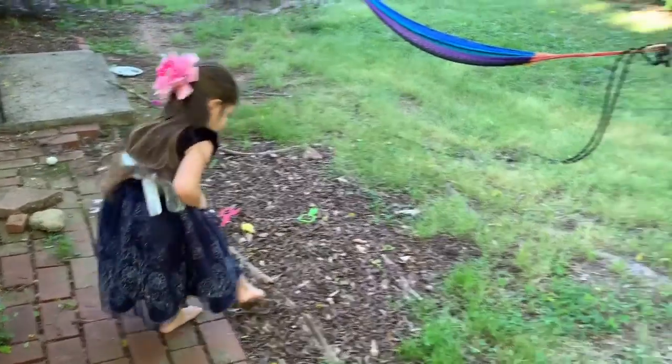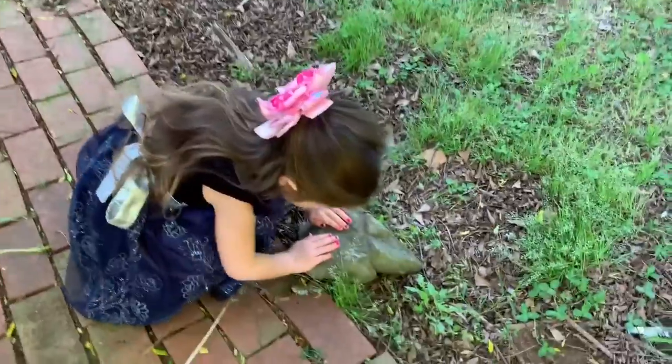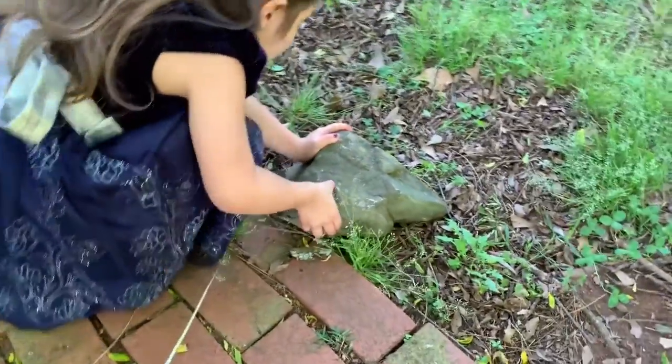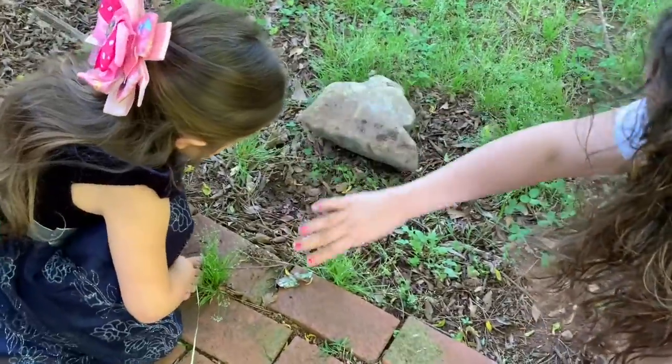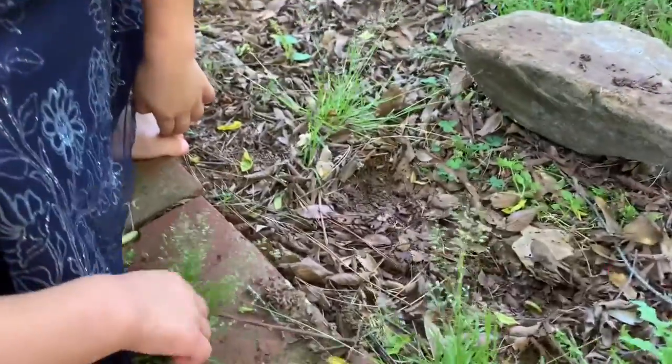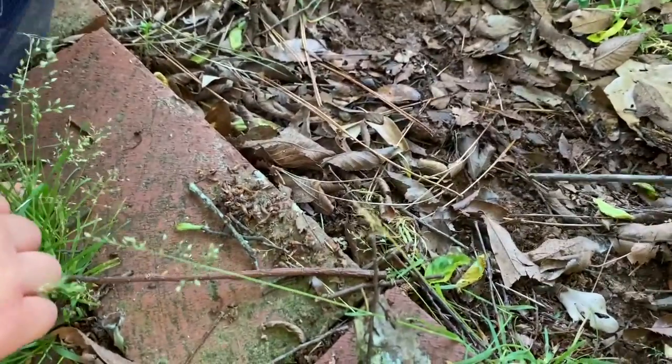Can we check under this rock, Emily? Can you flip it? Can I help? You don't see any bugs? Look, there's one right here. Get it, get it mama.